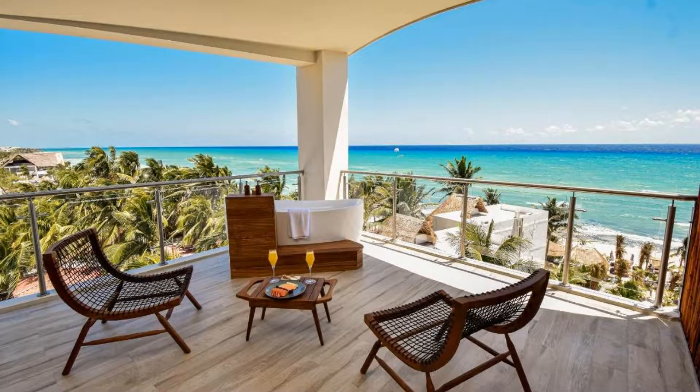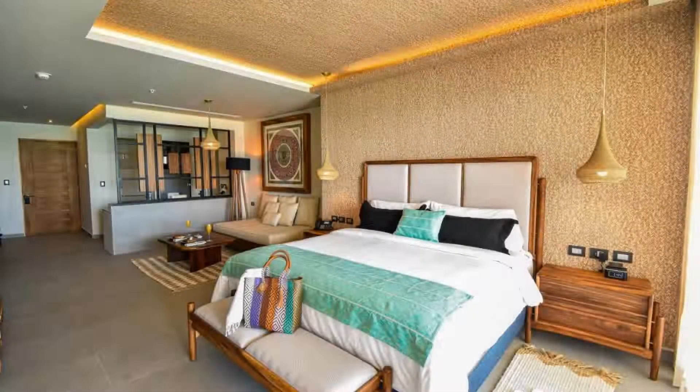Hi friends, welcome back to my channel. You are now watching a 4-star hotel. The location of the hotel is excellent and guests love walking around the neighborhood.